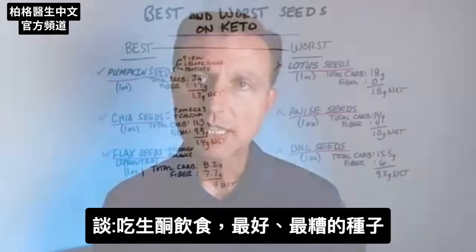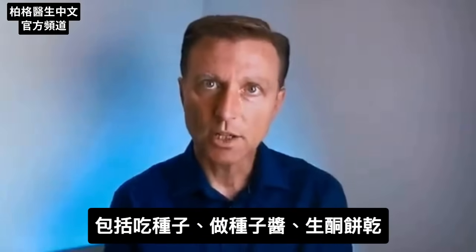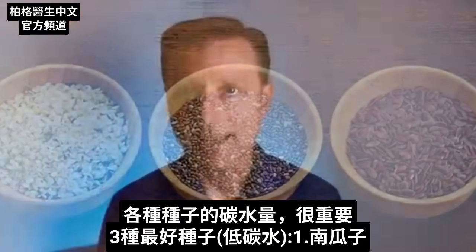Let's talk about the best and worst seeds when you're doing keto. Whether you're using these seeds in some type of a nut or seed butter or when you're making keto crackers, it's important to know what seeds are higher in carbohydrate and which ones are less.